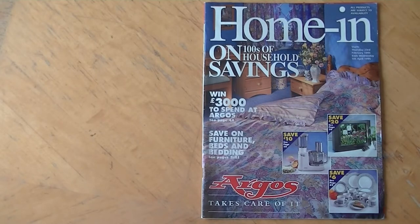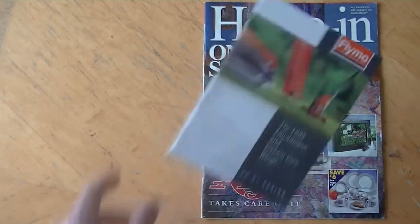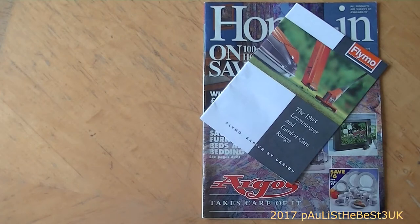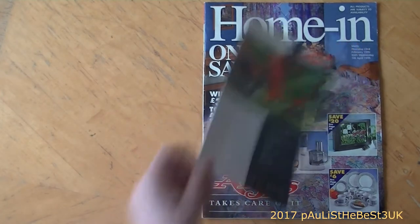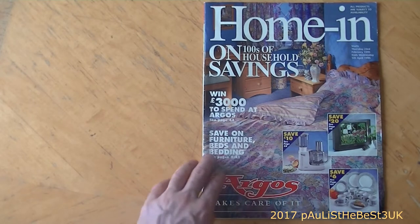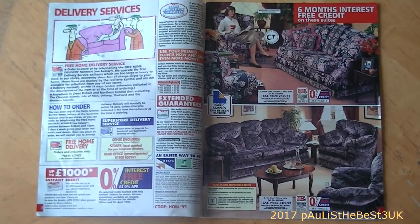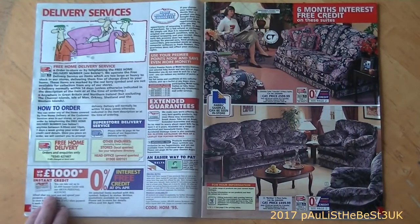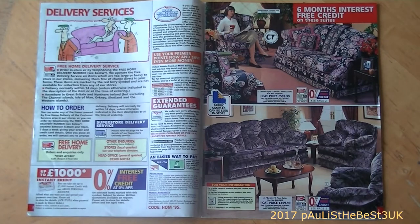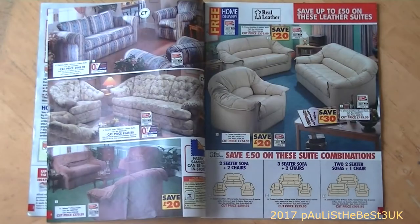Hello, Paul is the best for UK here. I recently acquired this Argos catalogue from eBay - it's from 1995. It's not a full Argos catalogue, it's one of those supplemental catalogues you could get back in the day. It's only a thin catalogue but I thought I'd show you it. It's got the delivery services page at the start with interest-free credit, so it did offer credit back then of course.